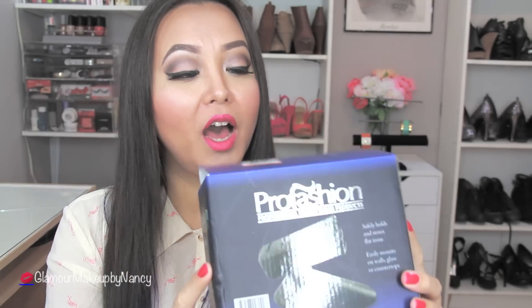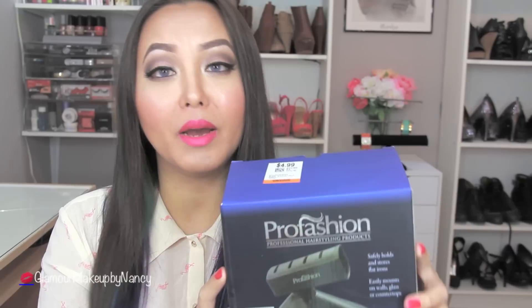The next item is going to be a flat iron holder. This was brand new. I actually got this at my local Unique Thrift Store, and I'm not really sure if the person who ever purchased this was a professional hairstylist or not.